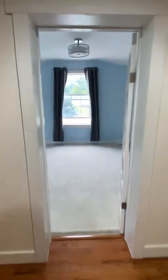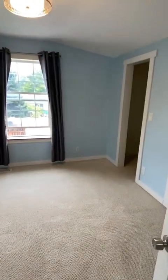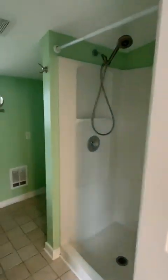And we got kind of a small room before the master. The master. She has a walk-in closet and its own bathroom.